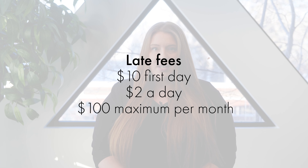Your rental payments can be made payable to Paragon Living. These are due and payable on or before the first day of each month. Payments received after the first day of the month will be subject to late fees, beginning with $10 for the first day and $2 a day thereafter, up to a maximum of $100 per month. Please note, if you use our online payment platform, you can set up recurring payments so they are never late.